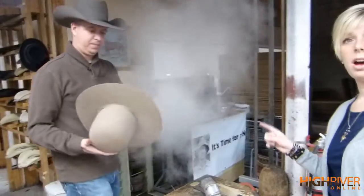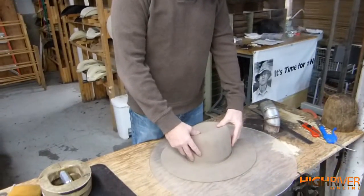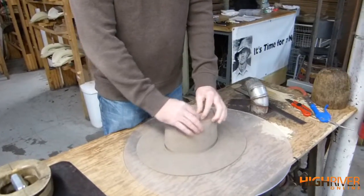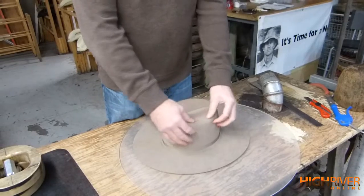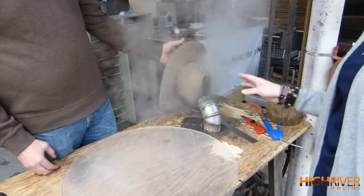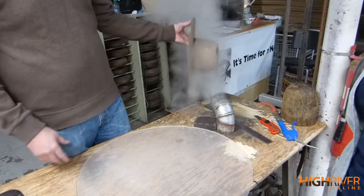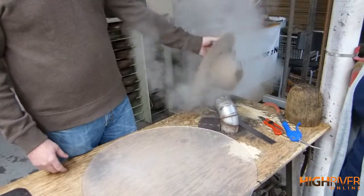This one's 100% beaver, total natural color. This is the difference of doing it by hand as opposed to using the machine. With the machine it's only going to be one shape, but by hand you can get a little bit of character.